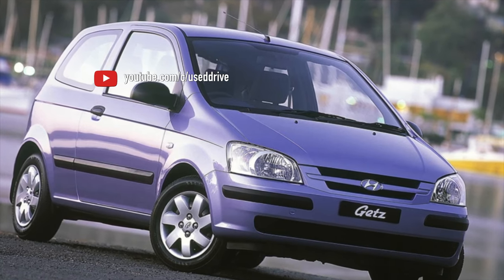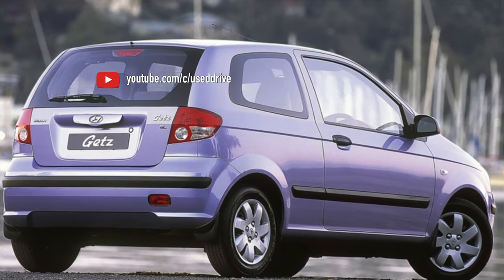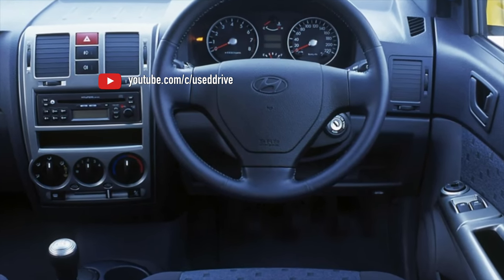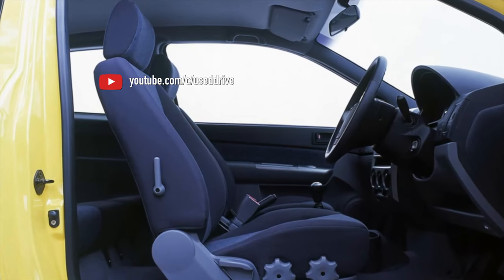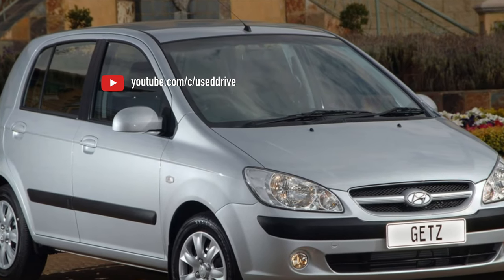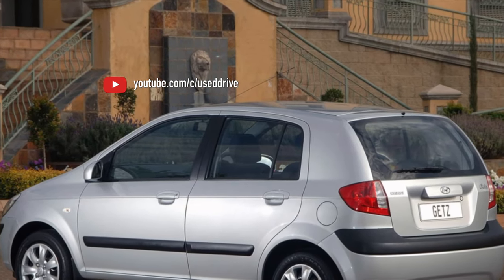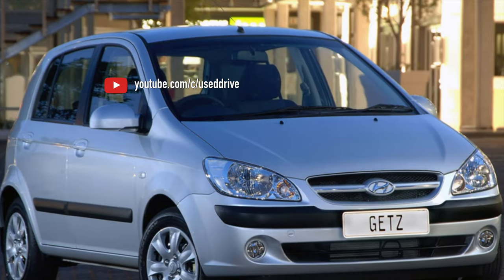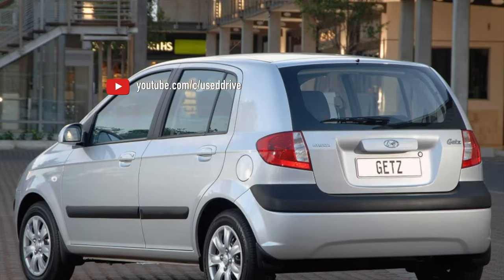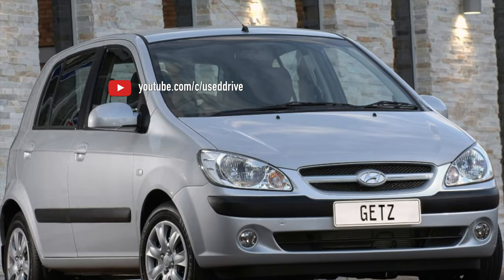The newer automatic transmissions A4CF1 and A4CF2, which appeared after 2005, began to be widely used on GATS only after 2008. Their early releases, which can be found with a 1.6 liter engine on pre-restyling cars, are a lot of hassle. But the versions after 2008 have particularly no problems in the mechanical part. Damage to the valve body and electronics are relatively budget-friendly, although the gearbox is still not particularly durable. Before major repairs involving replacement of torque converter lockup linings, most solenoids, and revision of clutches and pump sleeves, you can count on 200,000-250,000 km on average.